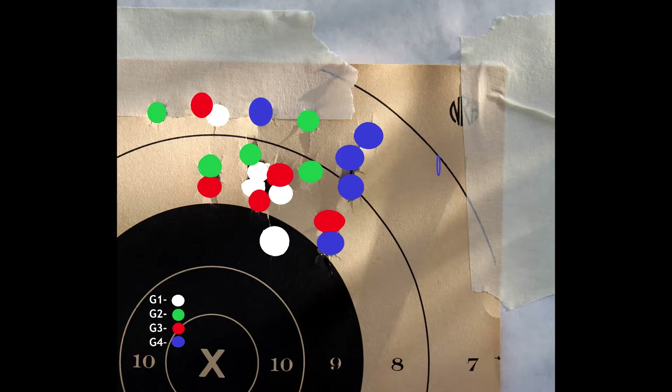G2, or green dot 2, was 12.5 grains of green dot. Standard deviation for the five-shot group was 9.25. Average velocity was 1226.2 feet per second, with an average energy of 881 foot-pounds. It ended up shooting a 3-inch group. G3, or green dot 3, with 14 grains of green dot, ended up having a standard deviation of 9.41. Average velocity was 1313.8 feet per second, average energy was 1012 foot-pounds. This ended up throwing the largest group at 3.5 inches.